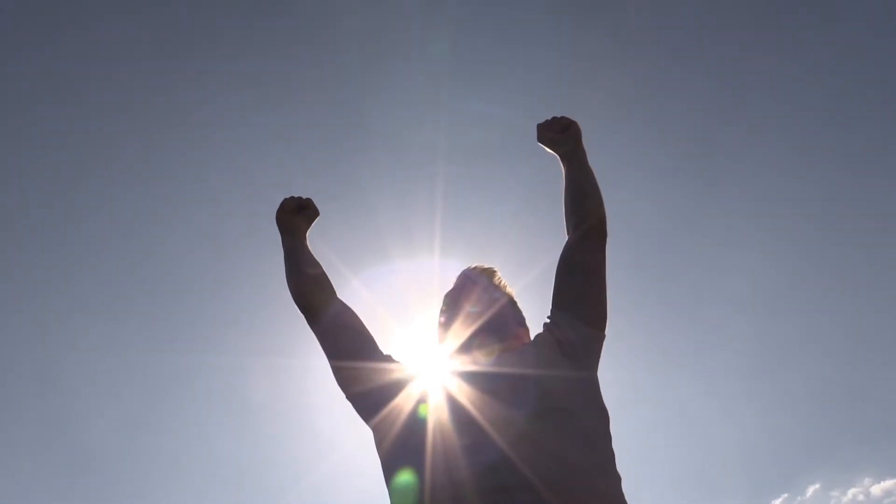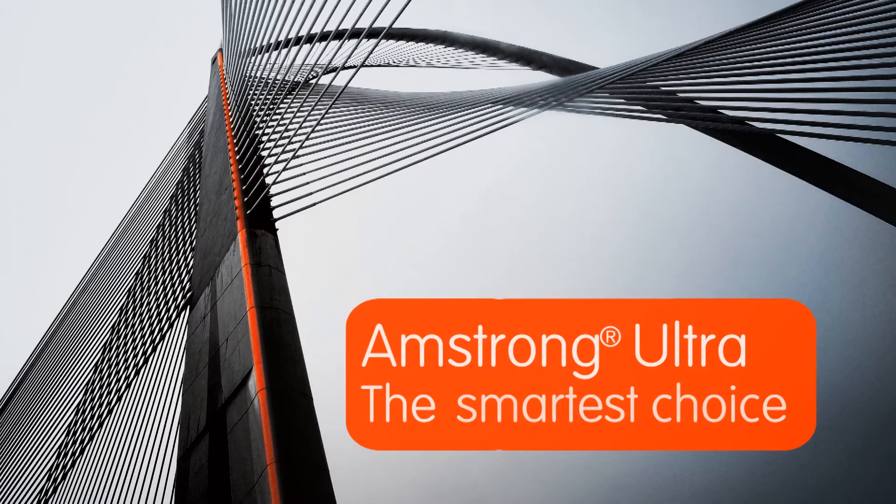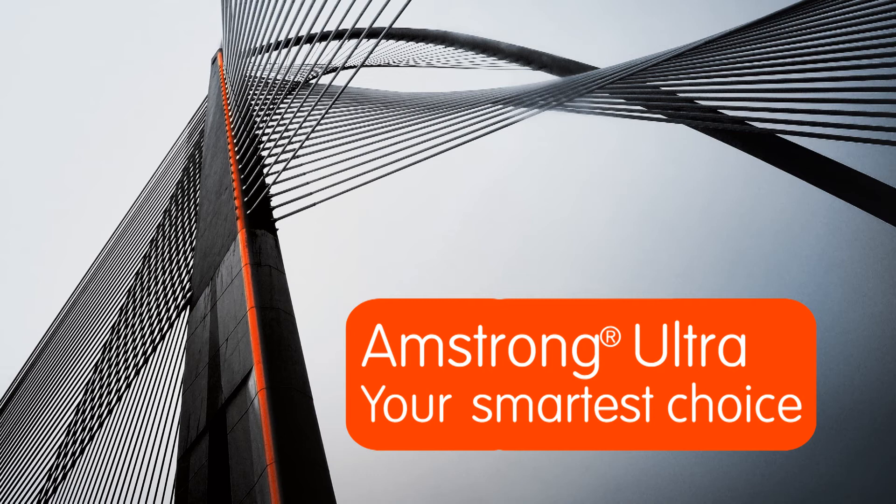Amstrong Ultra is the smartest choice to win the productivity race. Amstrong Ultra — your smartest choice.